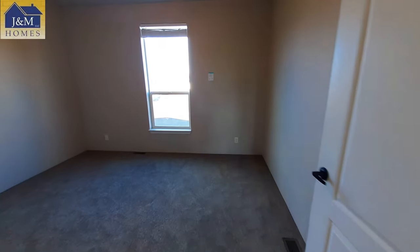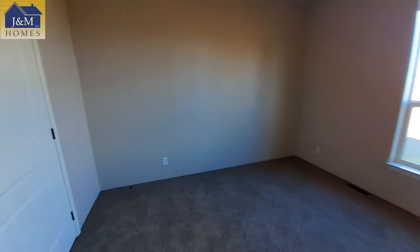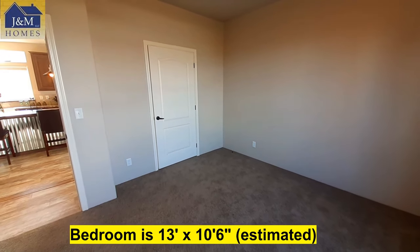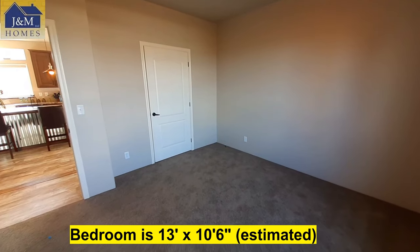Bedroom number one right over here off your kitchen — nice, large bedroom.